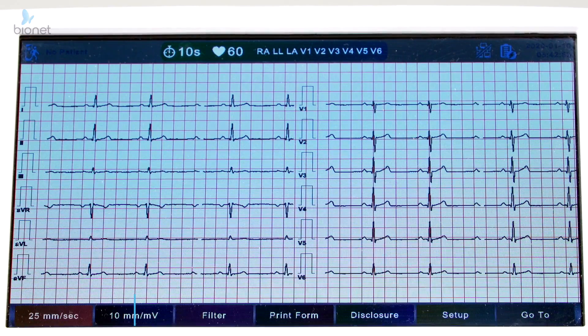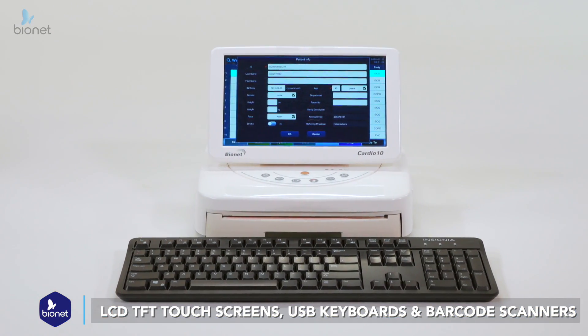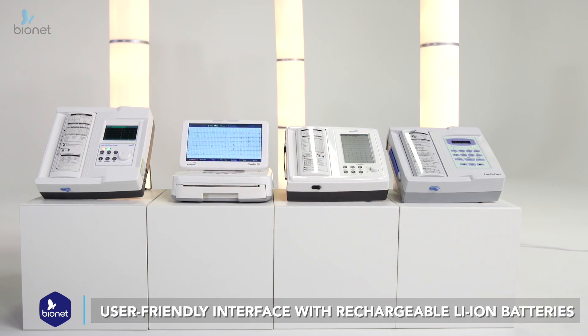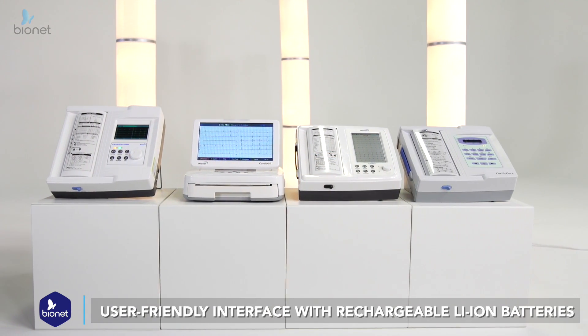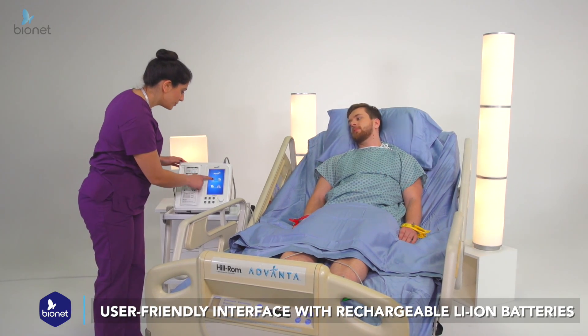From the brighter and crisper LCD TFT touchscreens and USB keyboards to the USB external memory and barcode scanners, all Bionet products offer a top-notch user-friendly interface with portable usability with rechargeable long-life lithium-ion batteries.